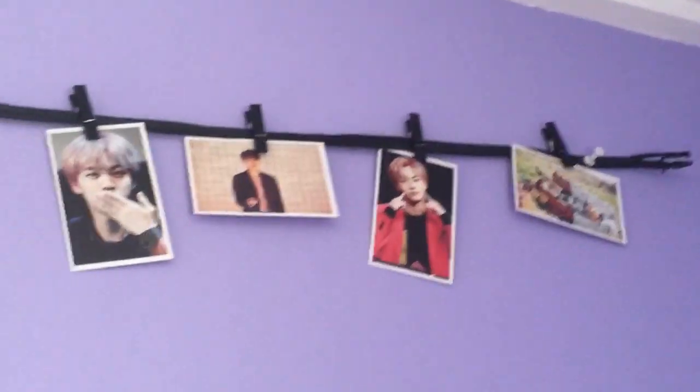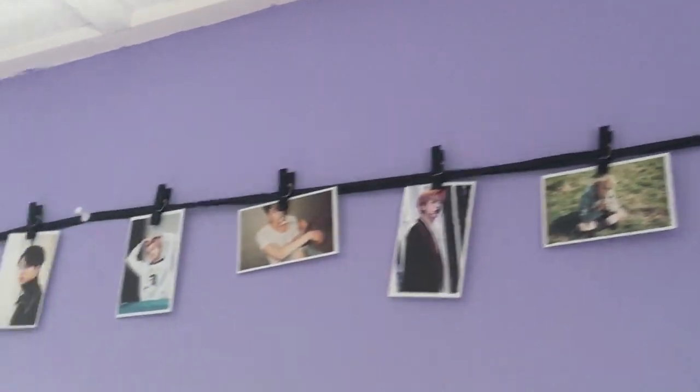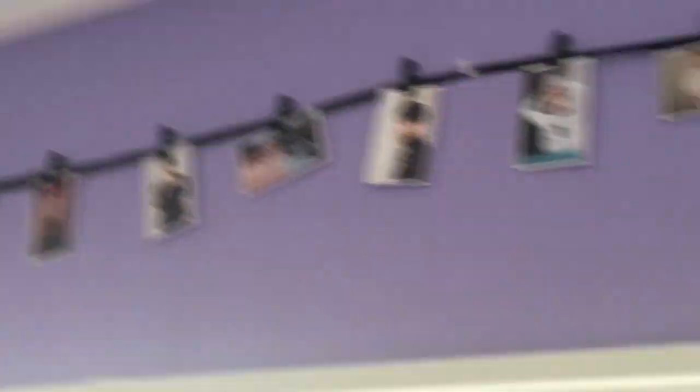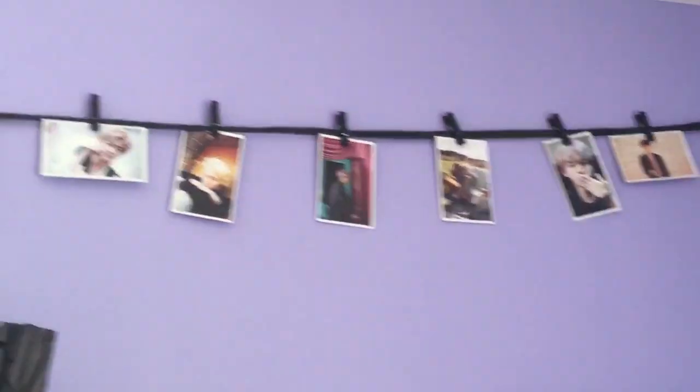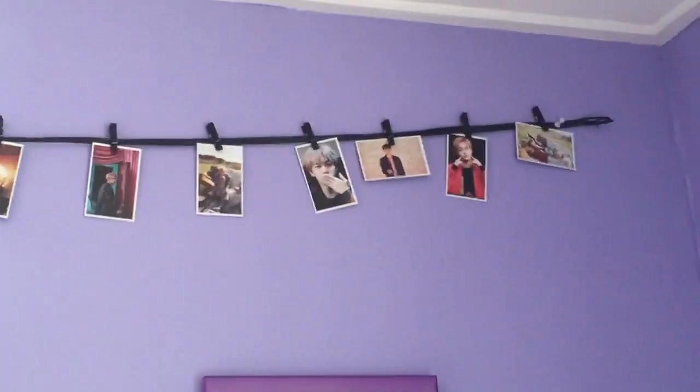My friend got me these — these are all pictures of Kim Sok Jin from BTS. These are like my 24 favourites out of all of them, so I was like, yeah, let's just put them on the wall.